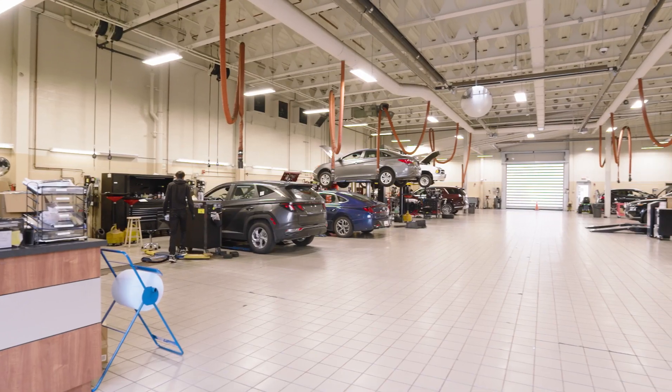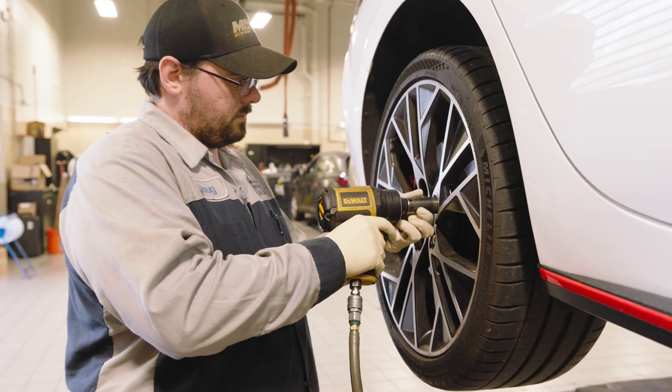Need auto service? No appointment is necessary at our top notch service center. So come in today for a sneak peek at the all new Pohanka Hyundai.